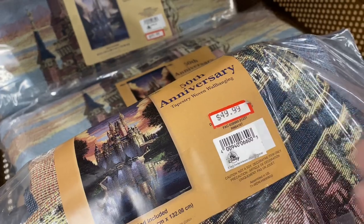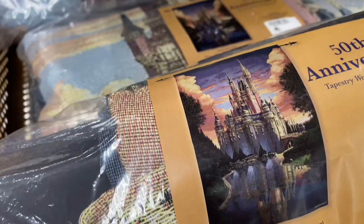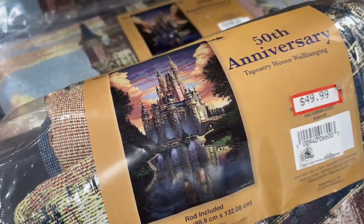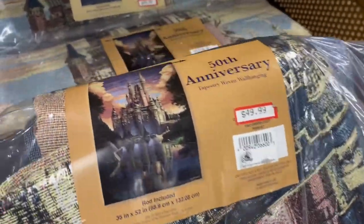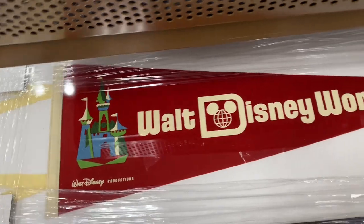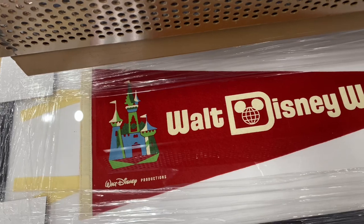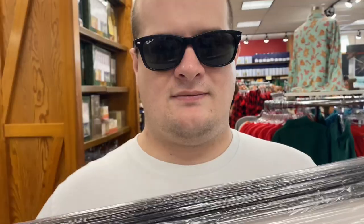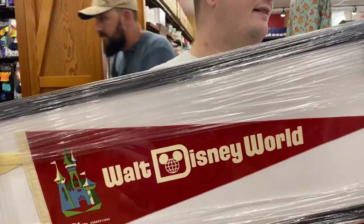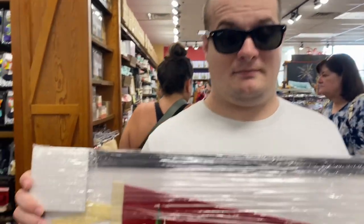$49.99 for this wall tapestry — it's Cinderella Castle. This is gorgeous. If you have one of those style homes that look like a castle, this would be beautiful. Here's something else to hang on the wall: it's a Walt Disney World framed flag. $99.99 for the framed flag.